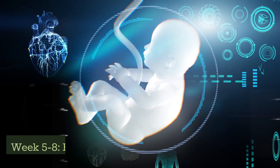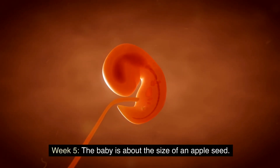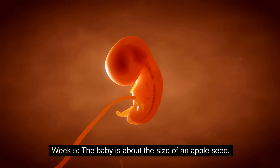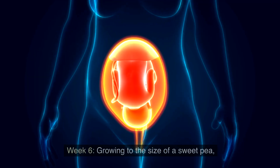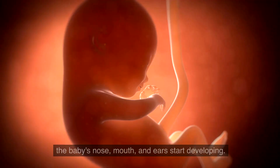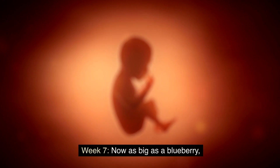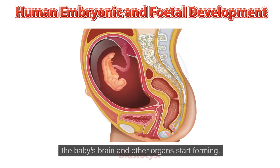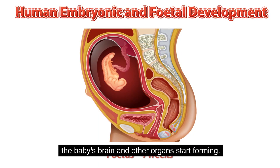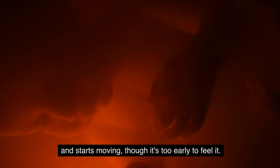Weeks 5 to 8: Rapid growth. Week 5: the baby is about the size of an apple seed and the heart begins to form. Week 6: growing to the size of a sweet pea, the baby's nose, mouth, and ears start developing. Week 7: now as big as a blueberry, the baby's brain and other organs start forming. Week 8: your baby is now the size of a kidney bean and starts moving, though it's too early to feel it.